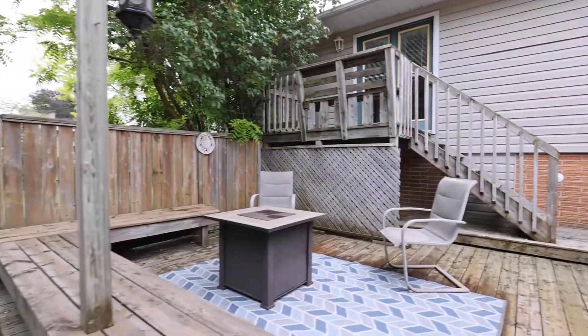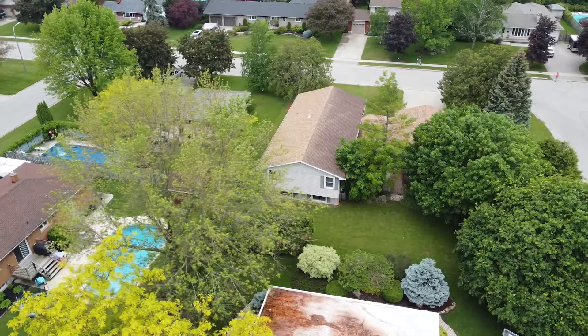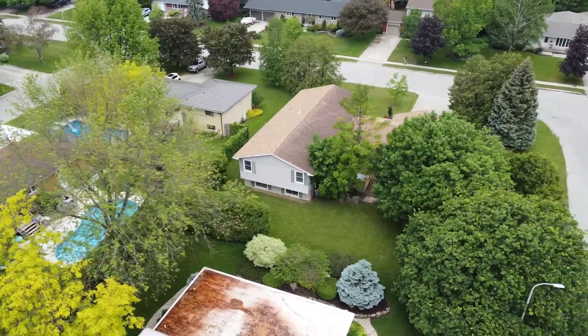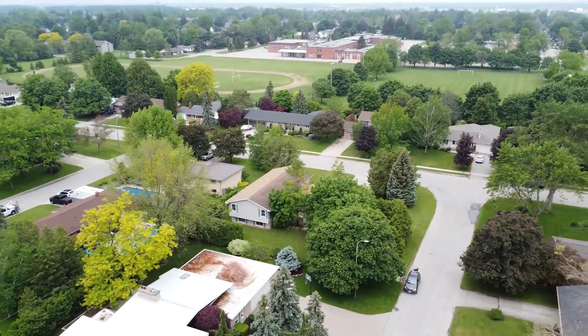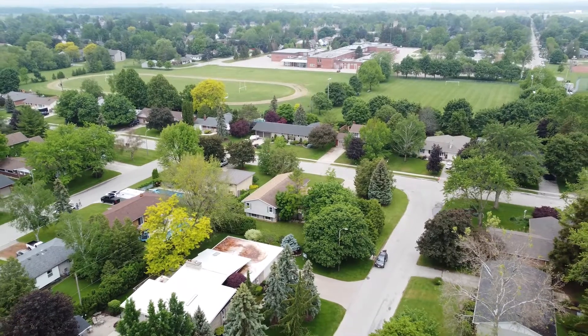The generous-sized yard gives you the opportunity to make this property an entertainer's dream. Situated in a prime location in Exeter, this home is steps to the Morrison Trail, the community center, and schools. Contact us today for your private showing.